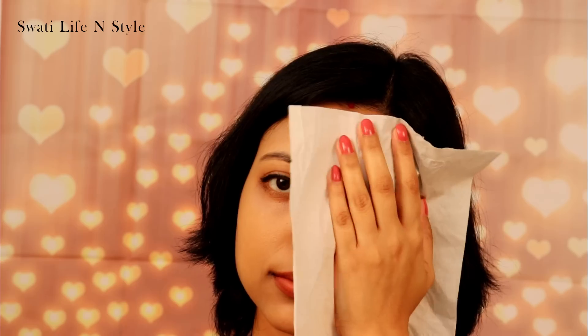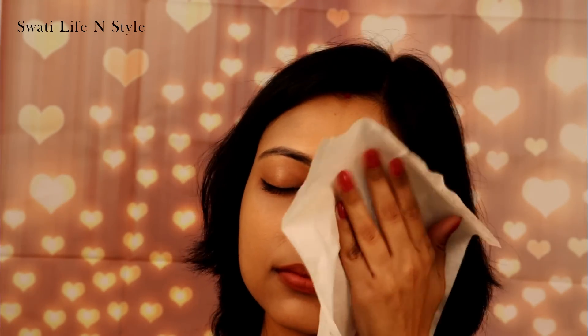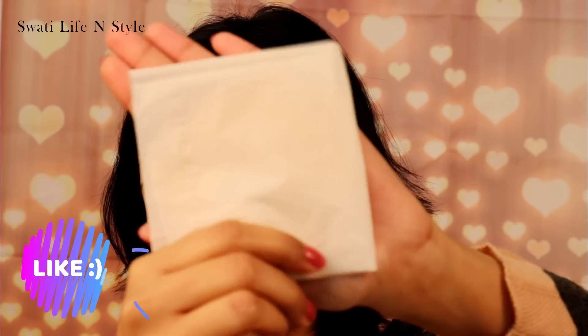Yeh dono foundations transfer proof hain, but agar skin bhoat oily ho jaye to very slightly transfer ho sakta hai, lekin usse coverage pe koi difference nahi hoga. Mein tissue paper ko apne face pe press kar rahi hoon — aur dekhiye, yeh dono hi transfer nahi hue.